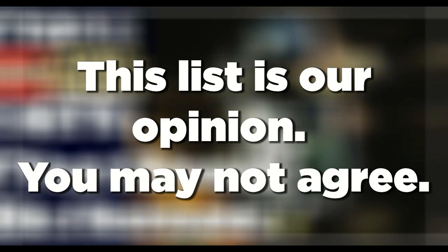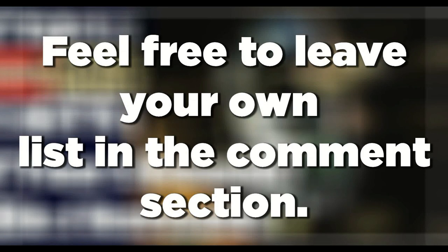Now before we get into the list, just remember that this list is our opinion and that you will not necessarily agree. Feel free to leave your own list in the comment section below.